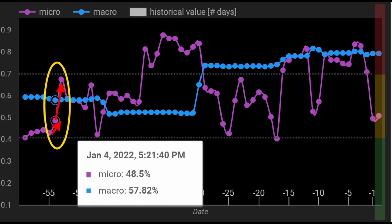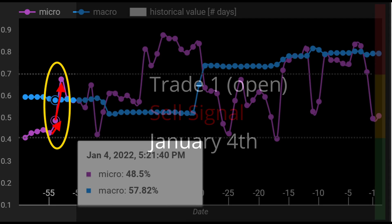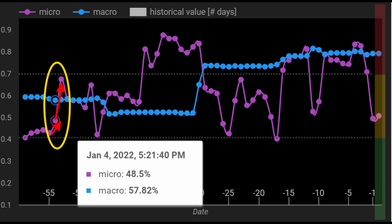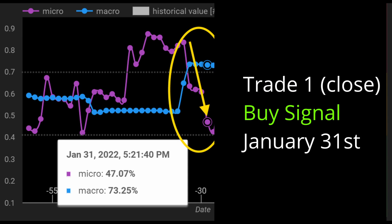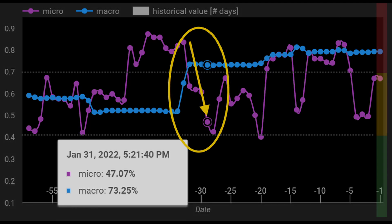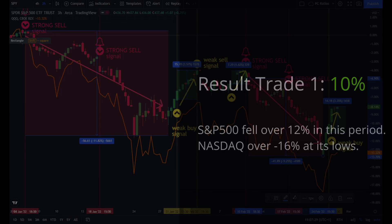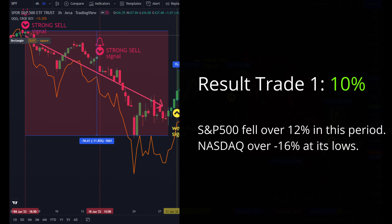Let's take a closer look at each signal and trade. The first signal was a sell on January 4th — CD Micro indicated rising risk and spiked to 68%. The sell signal was confirmed on January 18th. After that signal, the S&P 500 lost over 12% through January 24th. We rotated into a long position after getting a weak buy signal on January 31st, taking a profit of 10% on Trade 1.